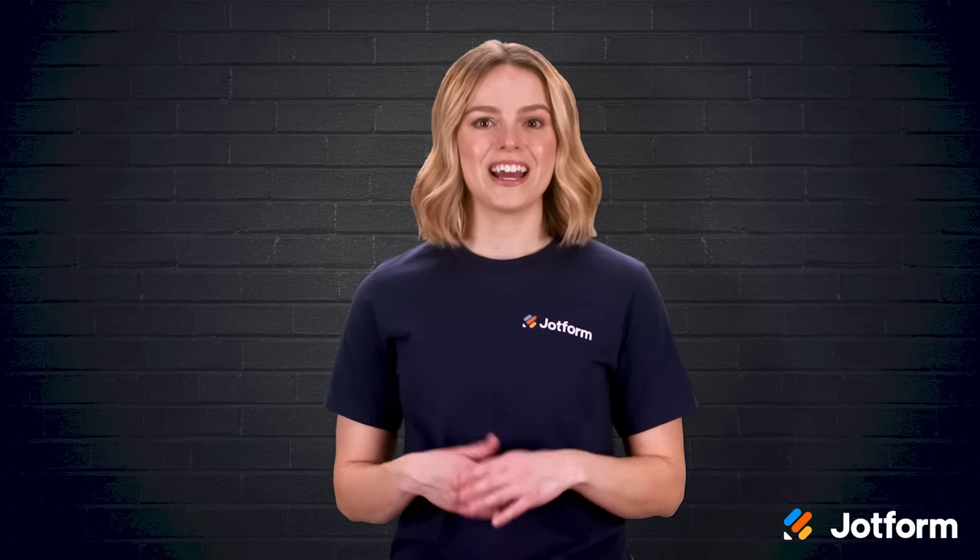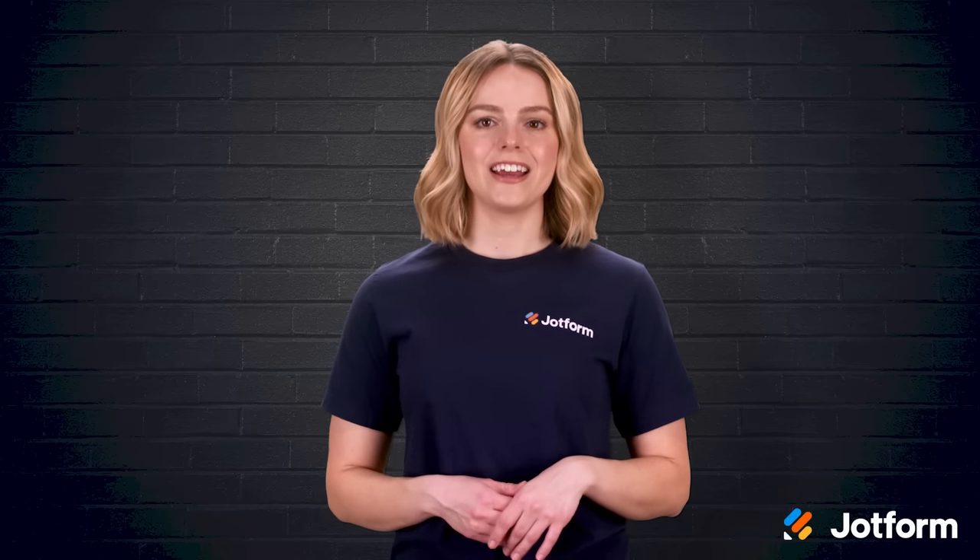Your HR team needs to understand what employees think and feel. I'm Sissy, and in today's video we'll discuss the benefits of conducting HR surveys and give you 20 essential questions you should include.